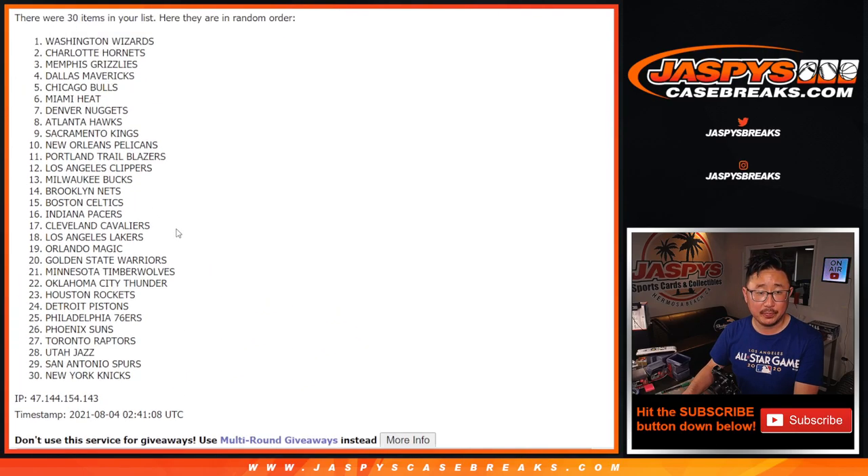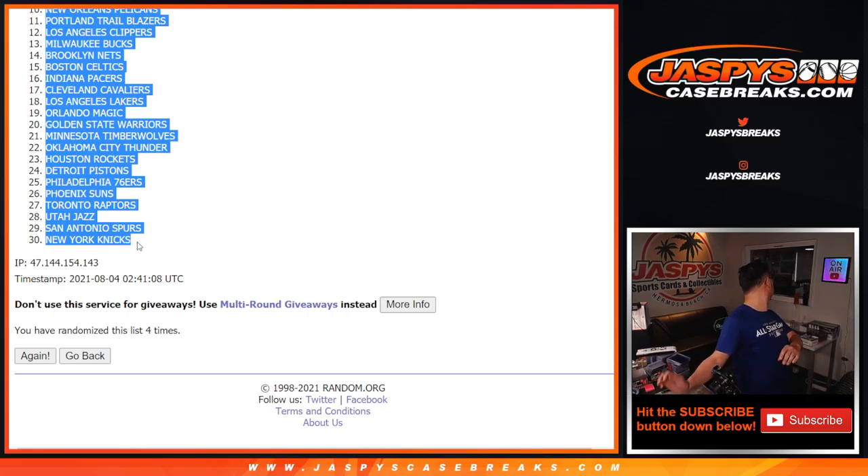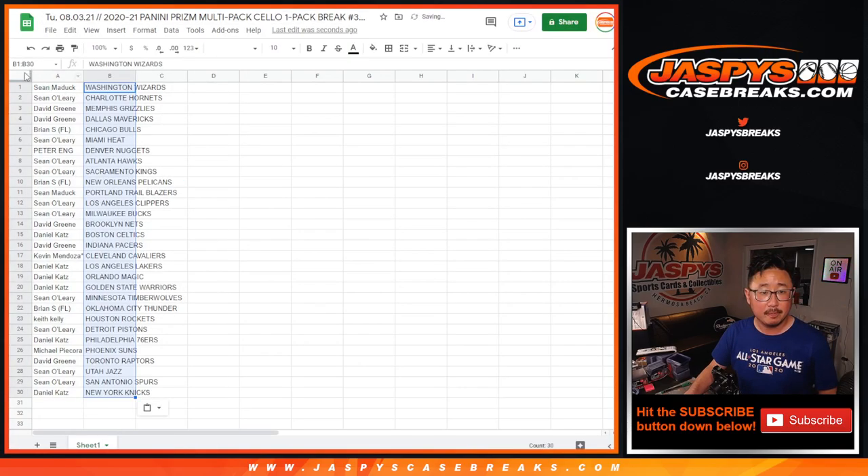As always, a separate dice roll for the giveaway part — that'll be towards the end. Four times for the teams, and fourth and final time after four. We've got those teams down there.